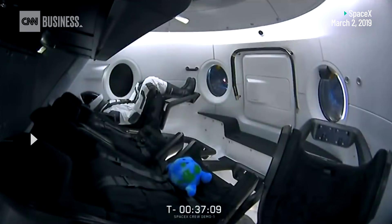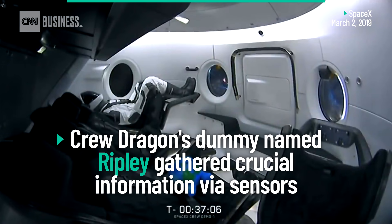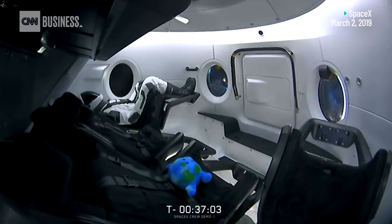We do actually have one special passenger flying, and her name is Ripley. You can actually see her sitting there in the live views we have from Dragon.